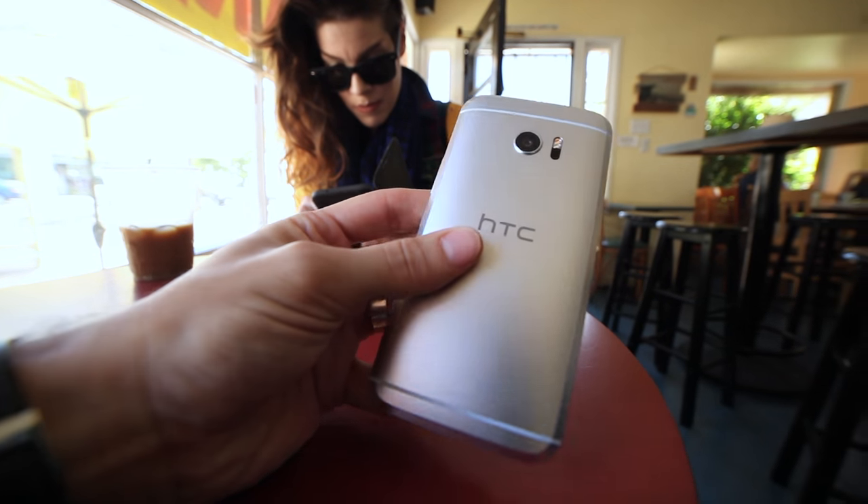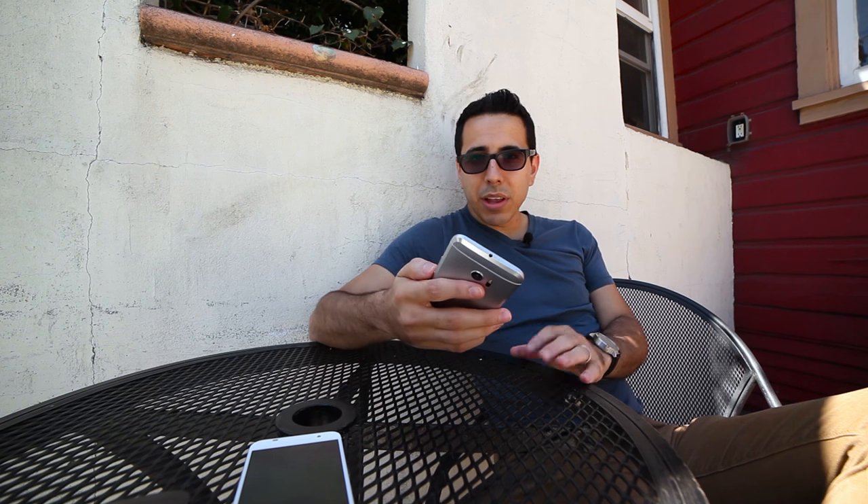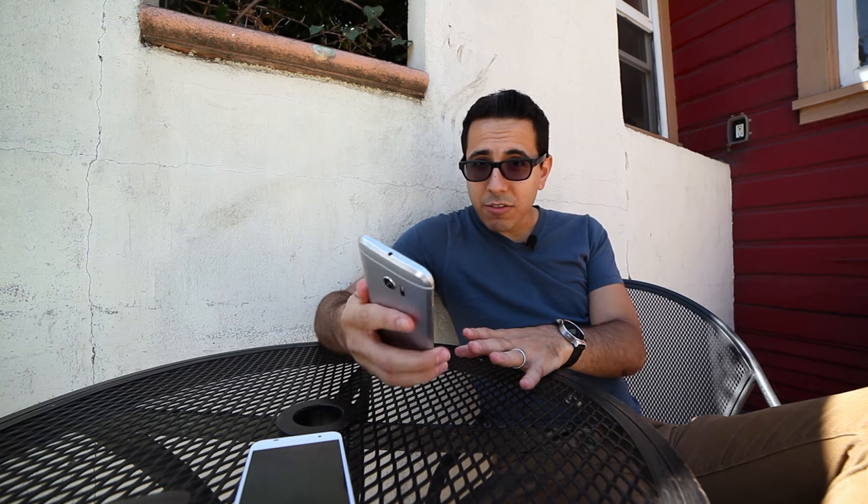My first impressions are very positive. I was a little worried about this chamfer — I thought it was gonna be a little too big and cause this edge to be too sharp in the hand, but they really curved the back of the device enough that it feels really comfortable sitting in the palm of your hand. Because it's a smaller display, not a Shamu-sized display, it's really comfortable — I can reach the top and the bottom left corner no problem.